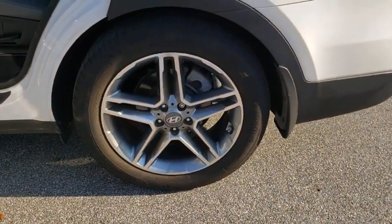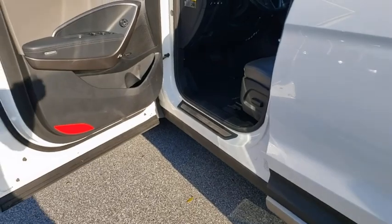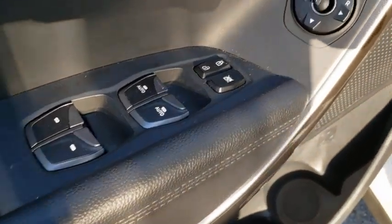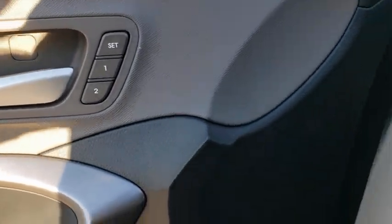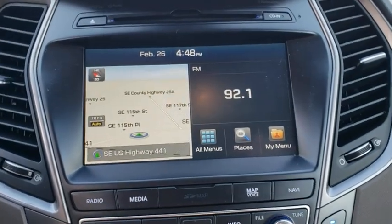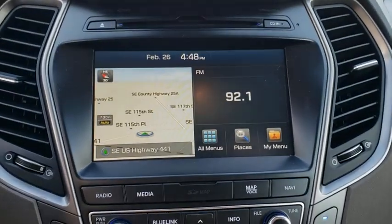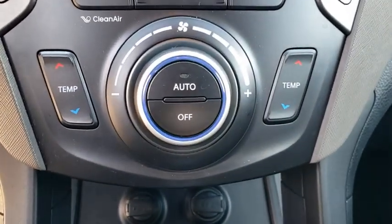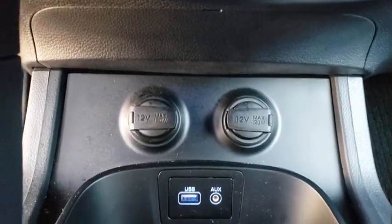Wouldn't you look great in this vehicle? Stop in today and see for yourself. Visit www.omtimini.com.